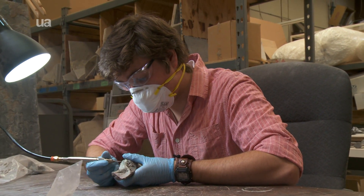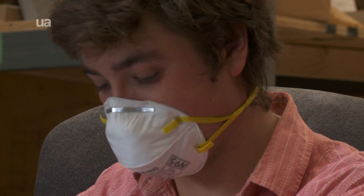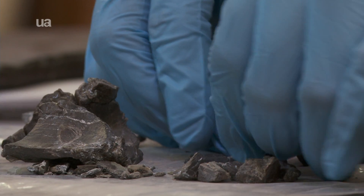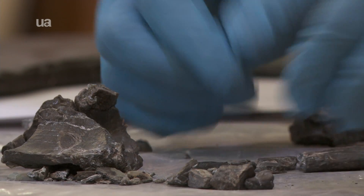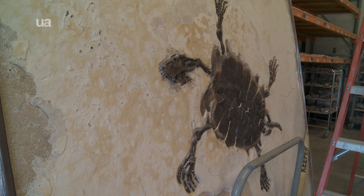A huge benefit of this relationship that we have with GeoDecor is that it gives our undergraduate students access to some opportunities that they wouldn't have otherwise. Last fall, some of the representatives from GeoDecor contacted me as the person teaching paleontology at the U of A to ask if we had any students interested in doing an internship at GeoDecor. Working with the University of Arizona was a perfect opportunity, and at this point we couldn't have been happier.